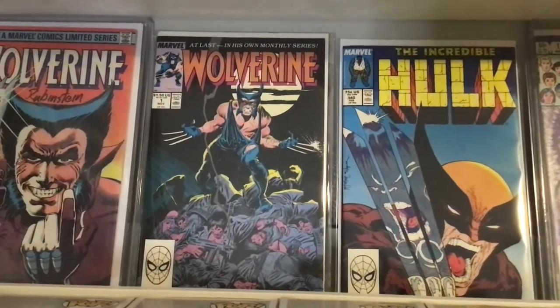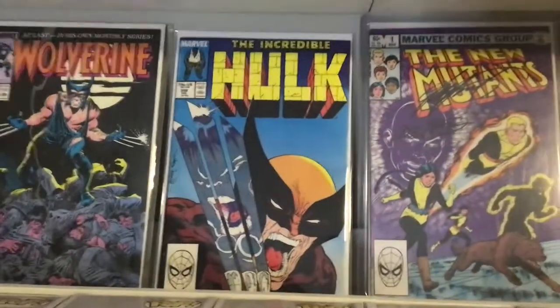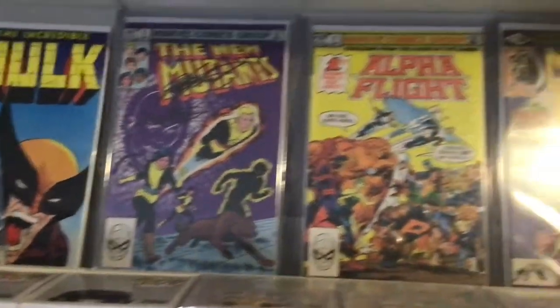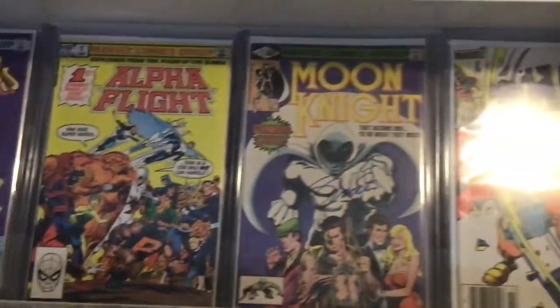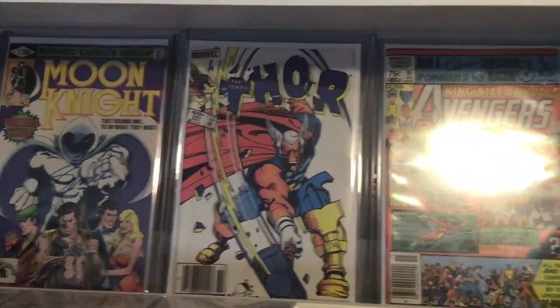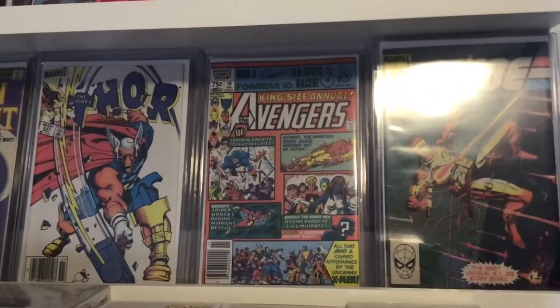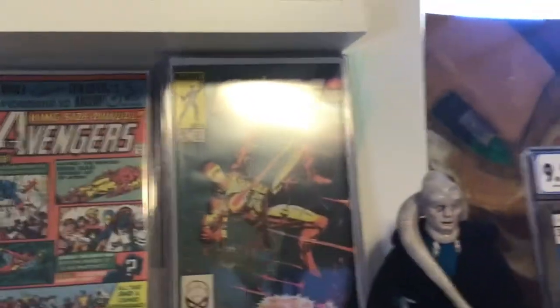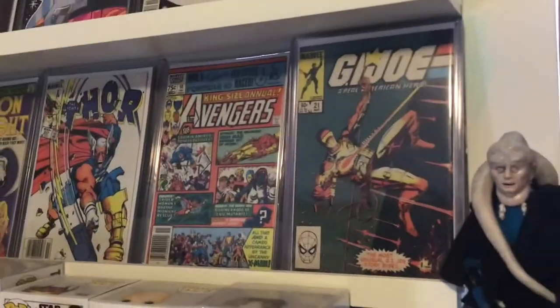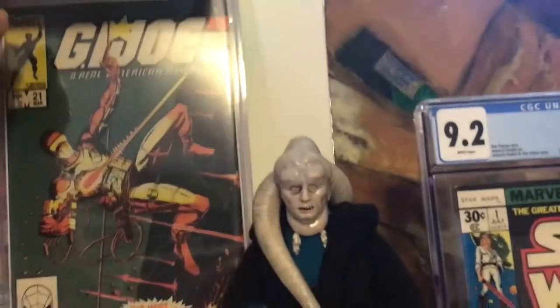This one is not signed — I gotta get that signed by Claremont this summer. That one's signed by McFarlane on the inside. There's Claremont and the Mutants. There's Alpha Flight. There's Jim Shooter on Moon Knight. I'd love to meet Walt Simonson and get him to sign that. Then of course — I don't even know if I want to get that one signed. Stupid light coming here from the side. We will just take that down.